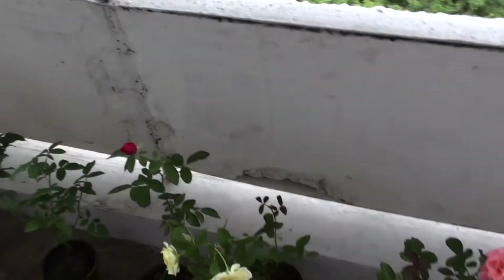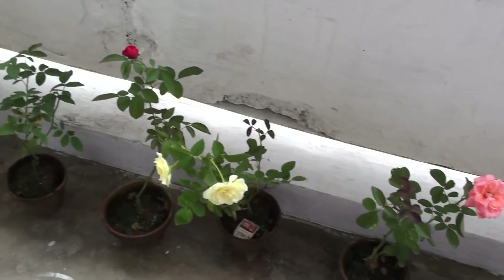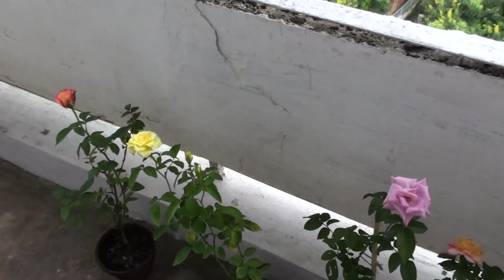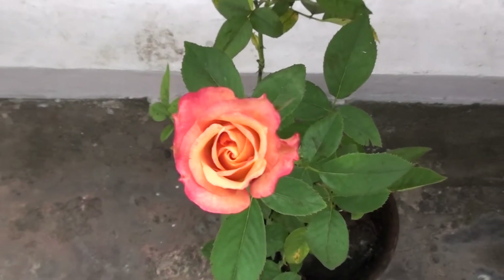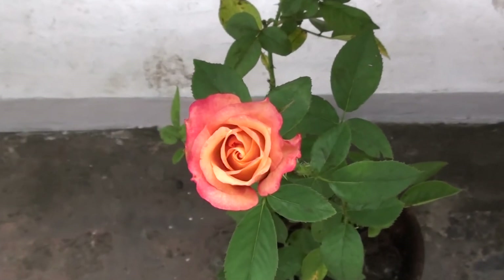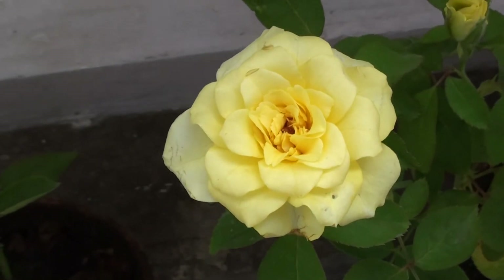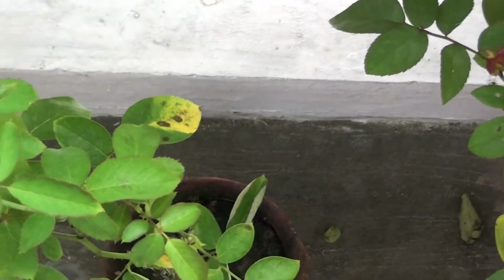And these are the rose flowers that decorate our balcony, block 20, flat 20. This is the beautiful flower.